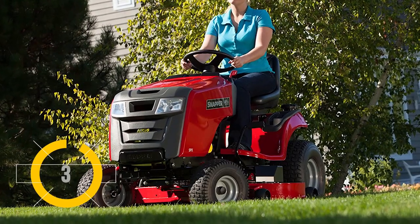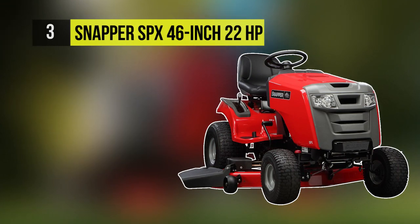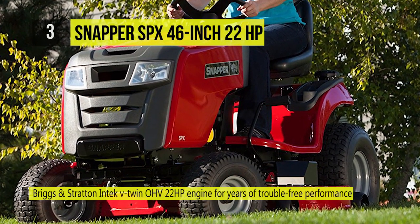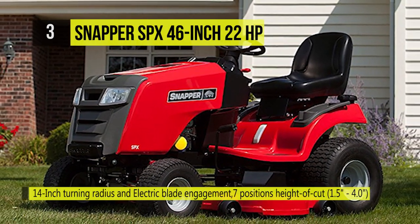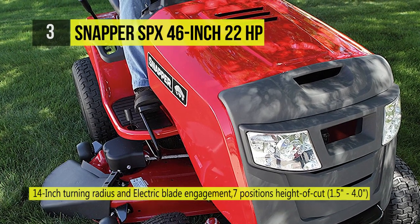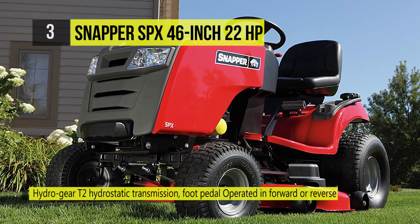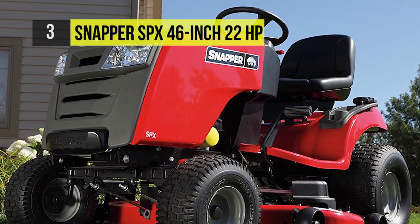At number three we have the Snapper SPX 46-inch 22HP. Step up to a Snapper SPX Series riding tractor mower with high-value features at an affordable price. Easily maneuver around landscaping with a tight 14-inch turning radius and quick-adjust grass cutting height that lets you adapt to your lawn's needs. Powered by a Briggs and Stratton Professional Series engine, this lawn tractor features OHV technology with a simple-to-maintain design for a more durable engine.